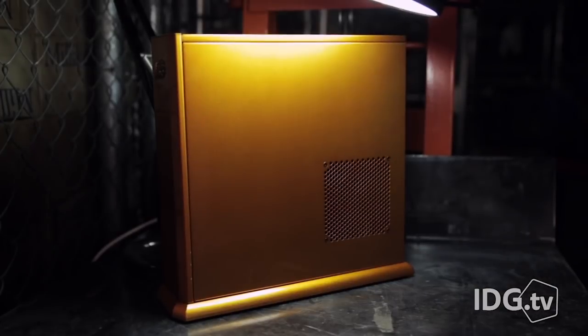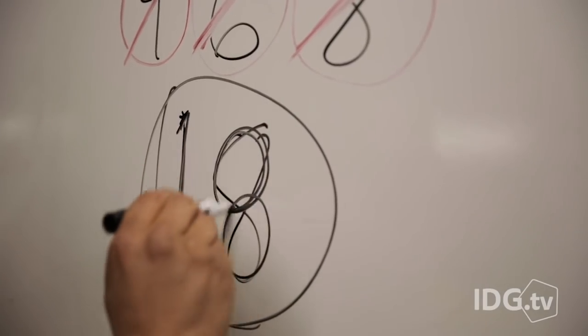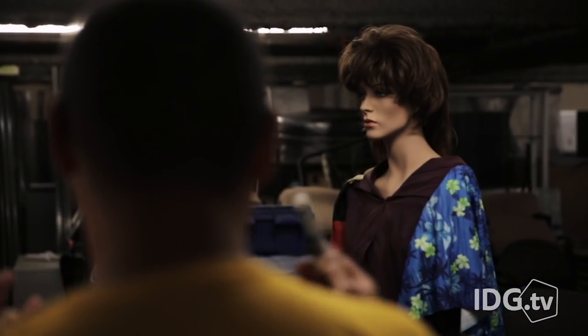Because believe it or not, this console-sized Falcon Northwest Tiki has a single CPU with 18 cores in it. I'll shout it again — eighteen cores!